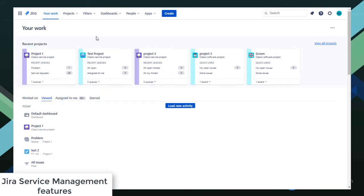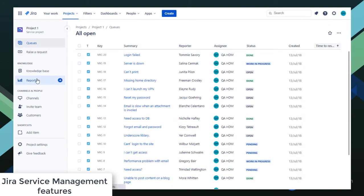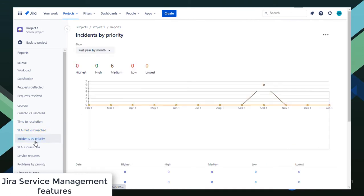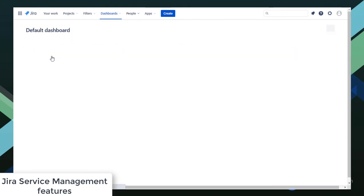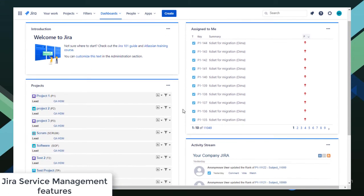Jira Service Management has automation features, so agents can focus on solving important incidents and requests. With most essential features out of the box—such as service level agreement, queues, request types, reports, workflow, and permissions—Jira Service Management is regarded as a full-featured service desk solution. And through the dashboard, you can monitor the progress of your members and other essential information.